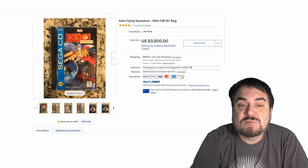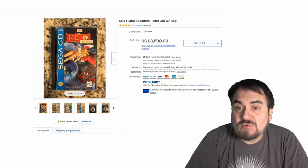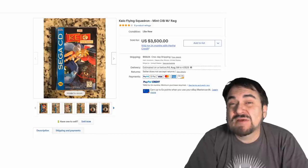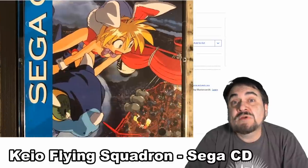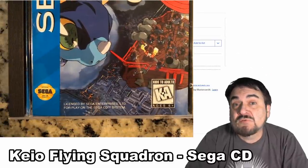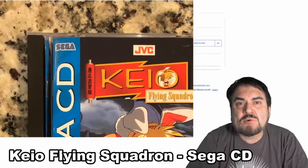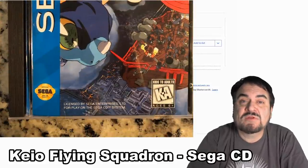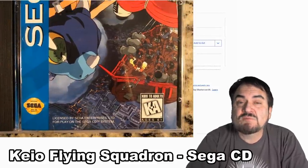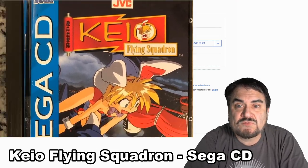Now this is from the Sega CD system here. This is Kaio Flying Squadron — an anime-related one here. You can see by the price, this is extremely scarce. Now some games you will see that were only released overseas or in different markets. There are different versions of some games, and some games have revisions as well. Condition, though, is one of the most important factors in pricing games.